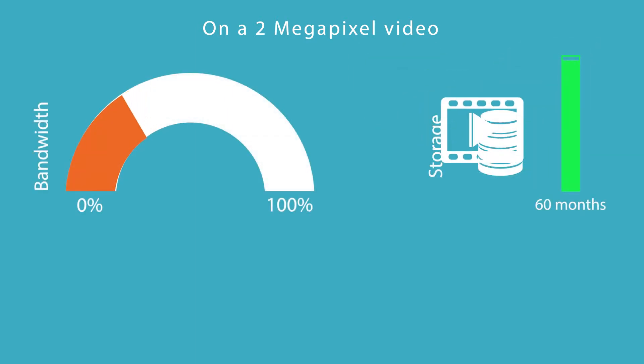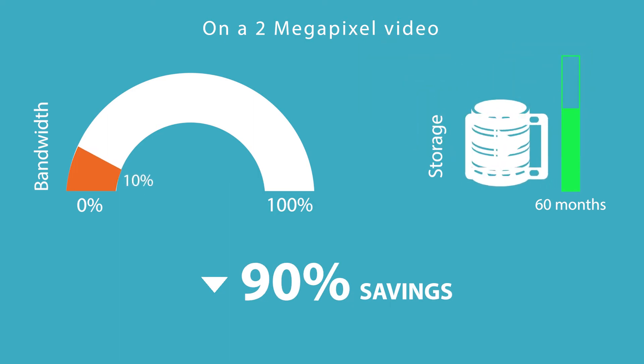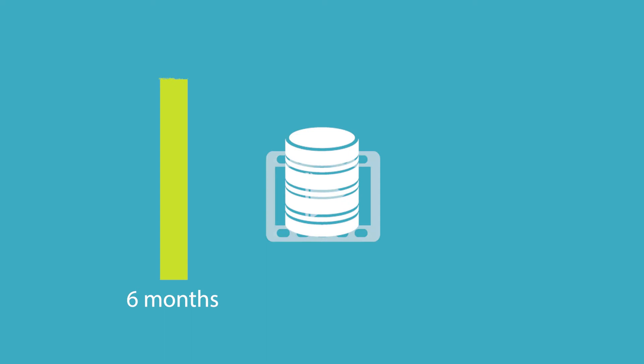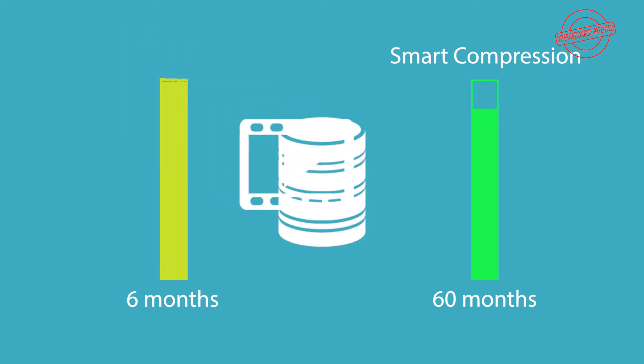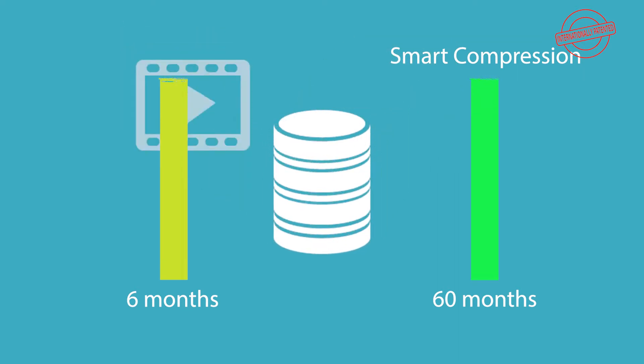On a video with a resolution of 2 megapixels, smart compression results in a saving of over 90 percent of the network bandwidth and over 90 percent of the storage required. If your previous system could store video for six months, smart compression will allow you to store that video for 60 months — which is five years — using the same amount of storage. You need only ten percent of the storage you would have previously required.